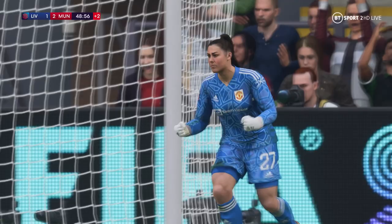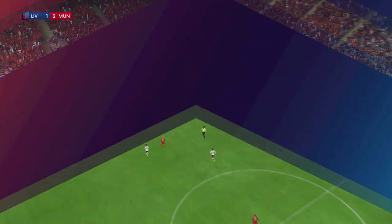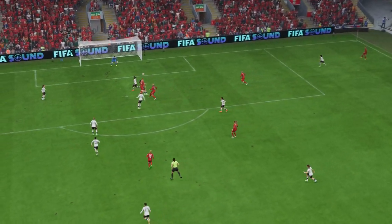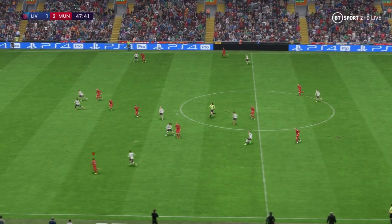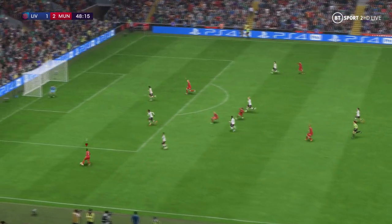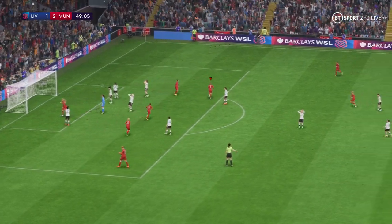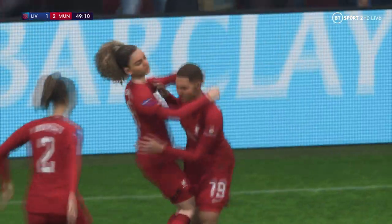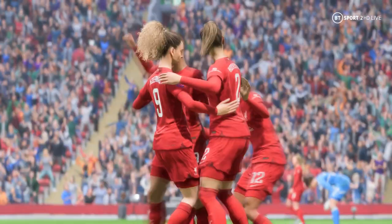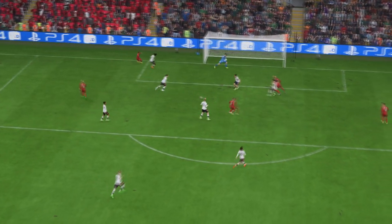The keeper made it look routine, it was anything but. Well, these fans have had to be patient — could this be the equaliser? Well there it is — can you believe this? From two down, they now find themselves level.